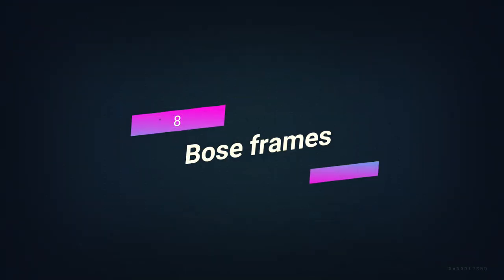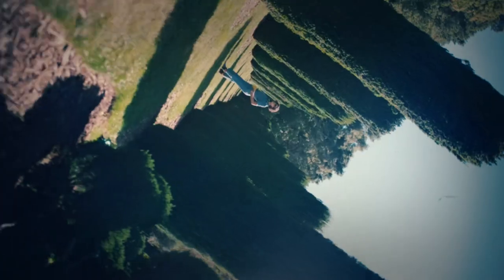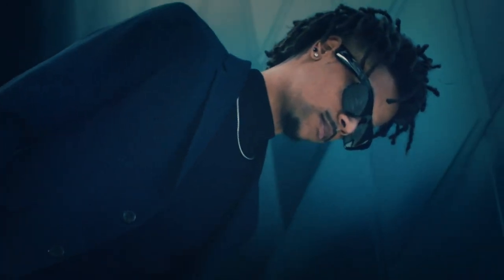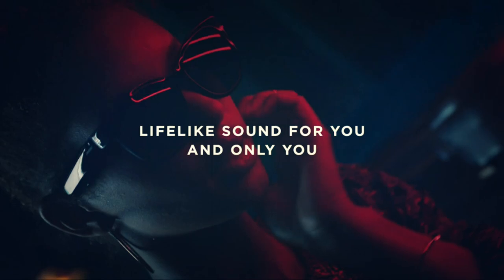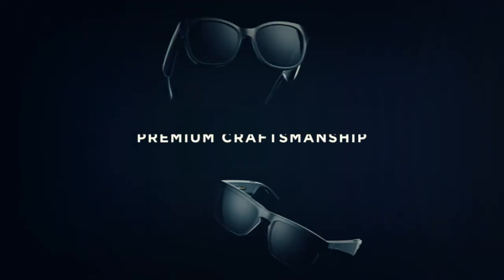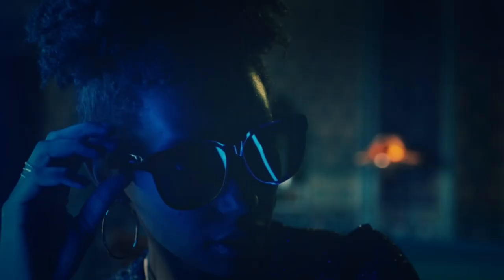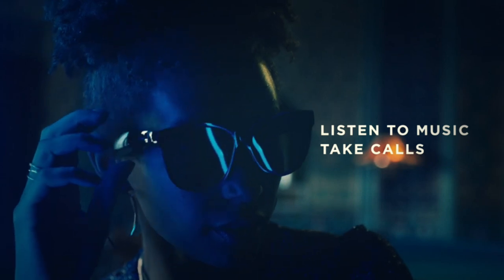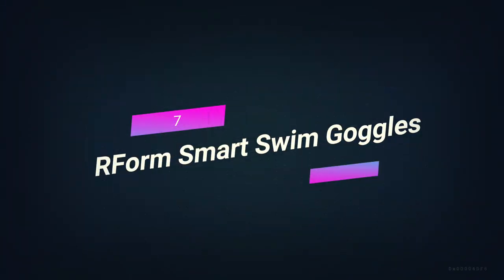Number 8. Bose Frames. The Bose Frames are a really cutting-edge piece of technology because they're both stylish sunglasses and high-quality headphones. The frames stand out from other wireless earphones because they use open-ear audio technology, which lets people listen to music without making it hard for them to hear what's going on around them. The battery life of these stylish sunglasses is more than three hours, which gives you plenty of time to stream your favorite music while looking great.